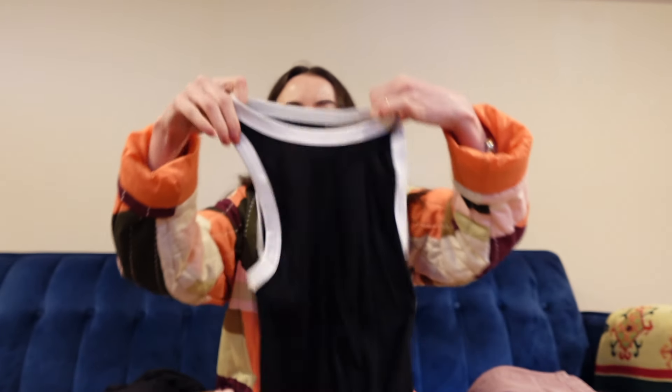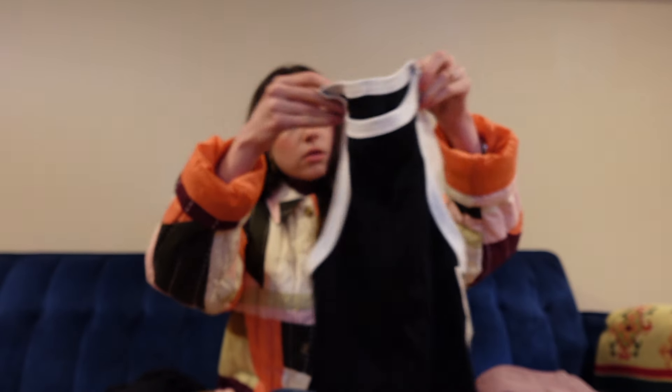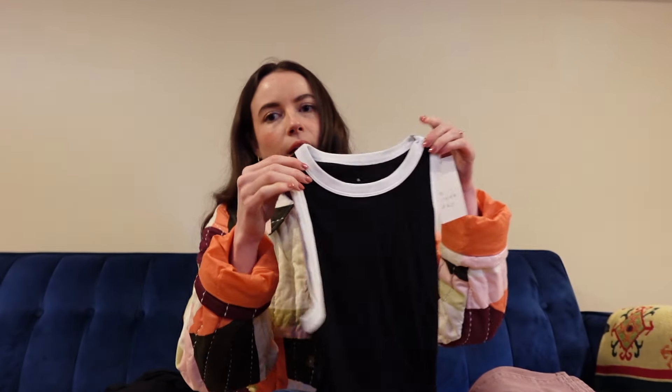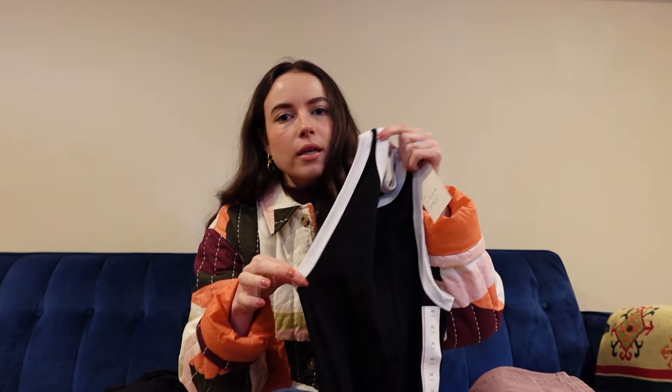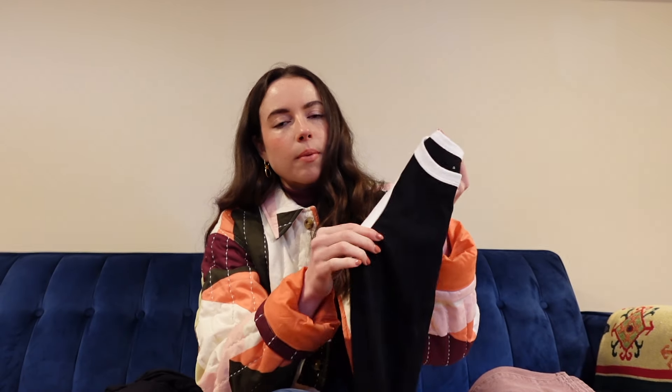I also recently picked up this little tank top from Target. It was $8. I got it in an extra small. I loved this white mixed with the black — I felt like it was super chic and just gave it a little extra something. I always pick up a couple of these in the spring and summer months. They're just great basics to have in your collection.